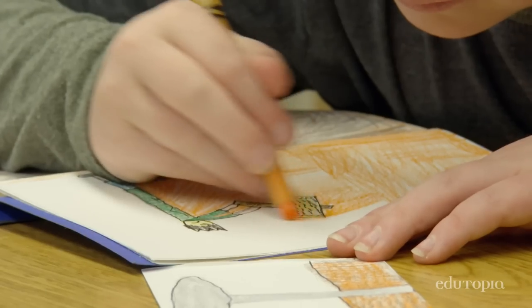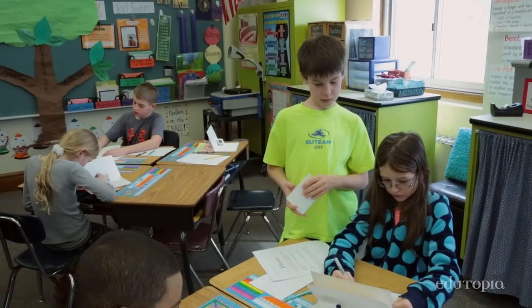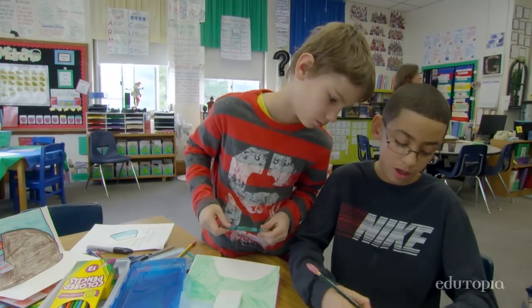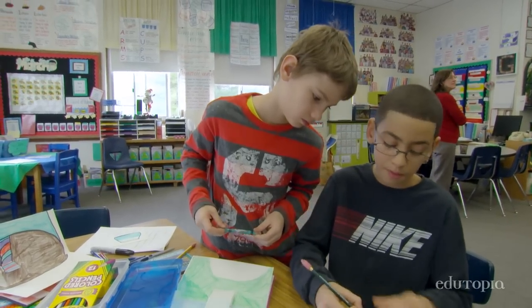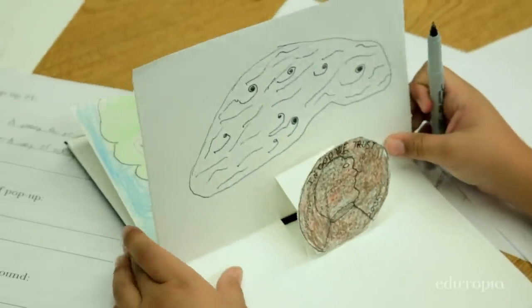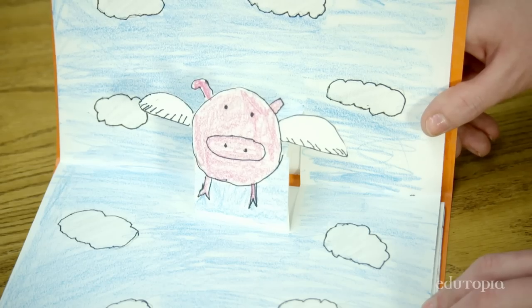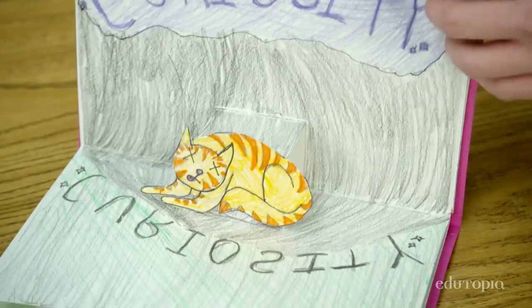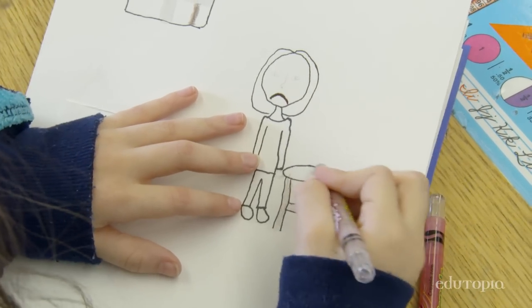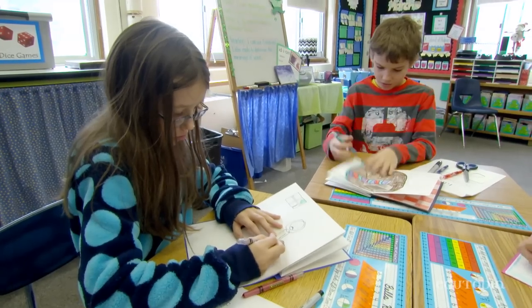They're not only learning about the idioms in their own pop-up books — they're learning about the meanings of the idioms that their classmates are putting into their books as well. So it's a great process of discovery and creating. They've spent this time putting a lot of effort into the quality of their work, how they're using materials, thinking with their hands. So these books are really special to them. Now this knowledge that they're learning has a really magical place to go.